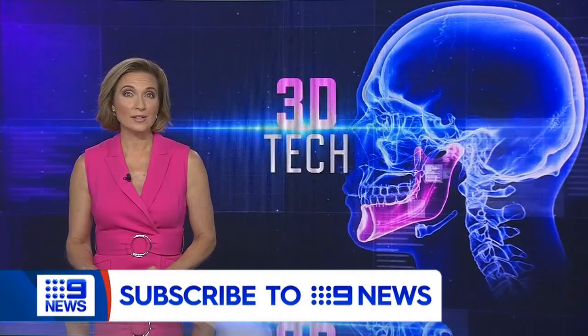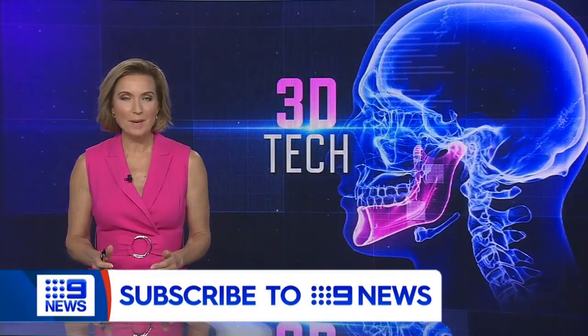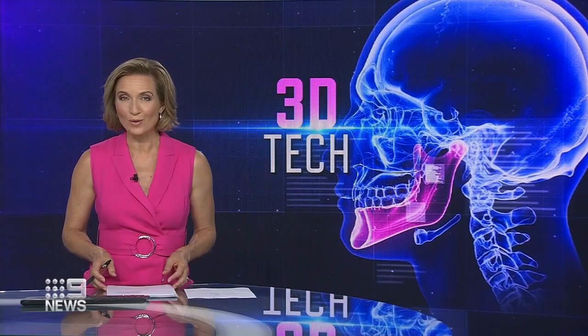A world-first surgical approach has led to the regeneration of a Rockhampton cancer survivor's jawbone. Nine News takes an exclusive look at the procedure undertaken in Brisbane with the help of a 3D printed implant.